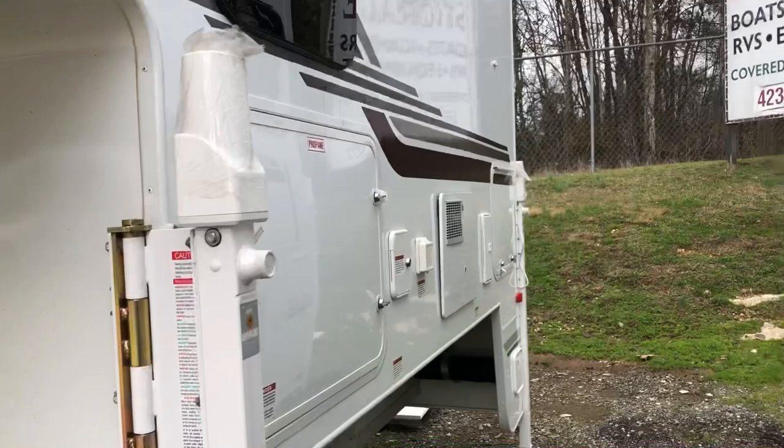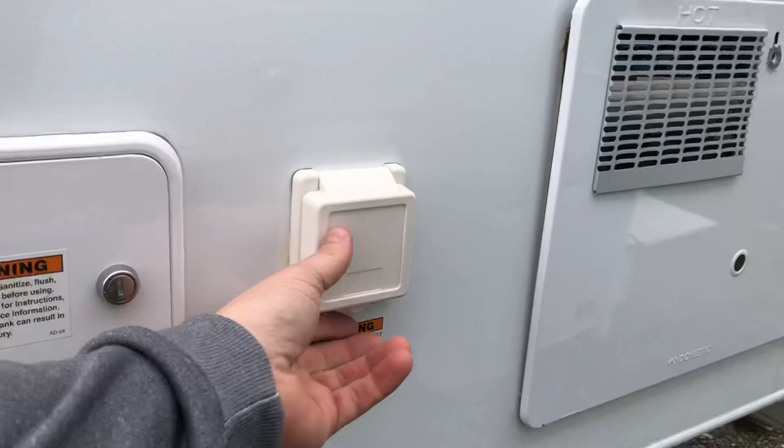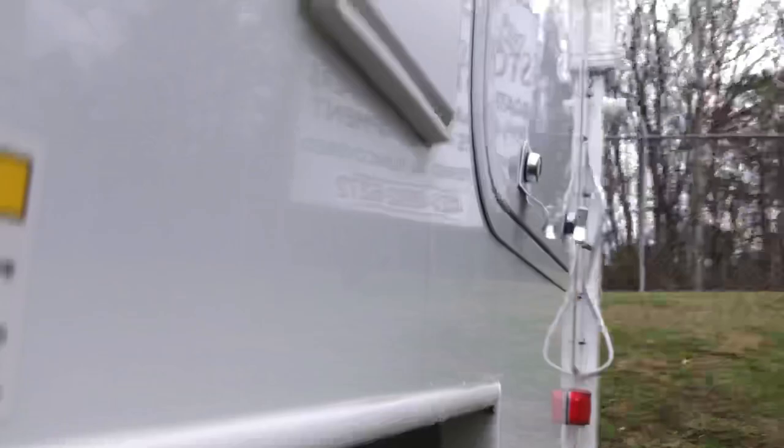Moving on to the other side — like the other campers, everything on this camper is super convenient to get to. Campground connection-wise, you have your 30-amp plug, city water connection, then you can flush your black water tank here, fresh water fill-up, and two five-gallon propane tanks.